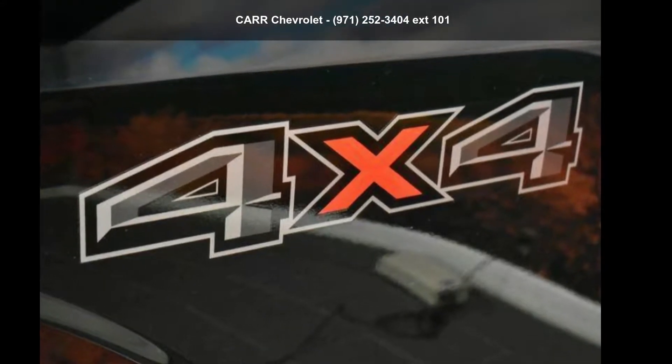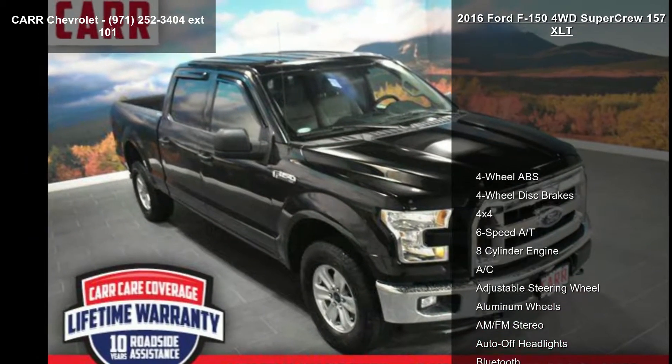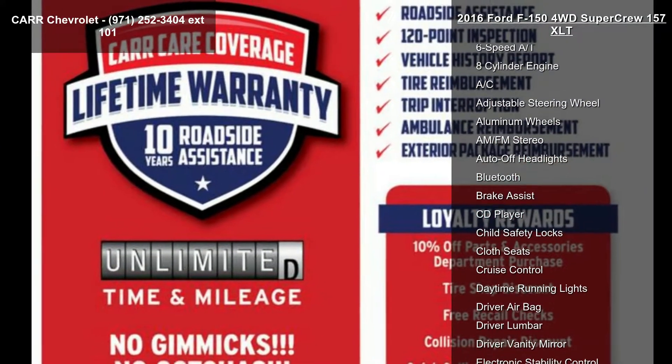Step into the Ford 2016 F-150 4WD SuperCrew 157 XLT. If you are looking for a first-rate auto, this one could be yours today.